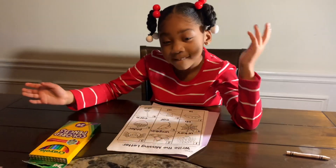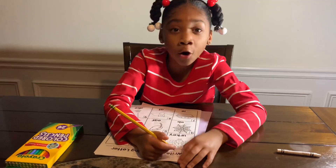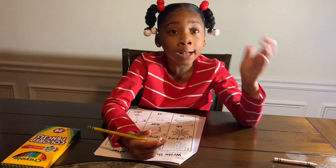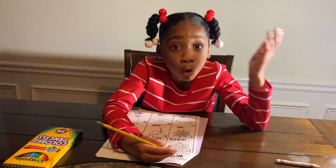Pencil. First, I need to write my name. If you don't write your name, guess what's going to happen? Your paper gets taken away.